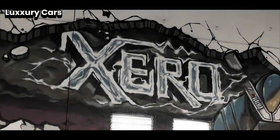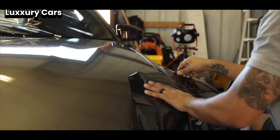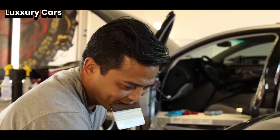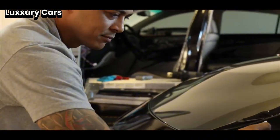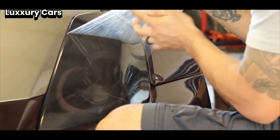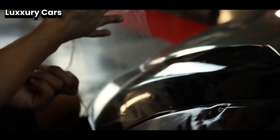For rear passengers, there are high-definition screens that offer entertainment and comfort, ensuring every passenger enjoys a first-class experience. Whether navigating challenging terrain or simply enjoying a luxurious ride, the Rolls-Royce Cullinan delivers an unparalleled driving experience. It represents the perfect blend of luxury, performance, and elegance.